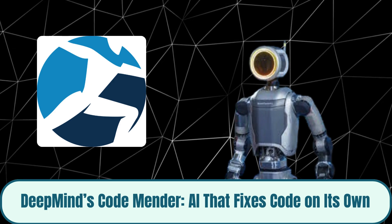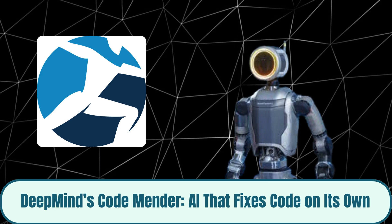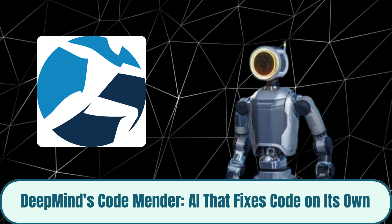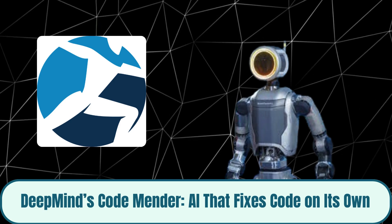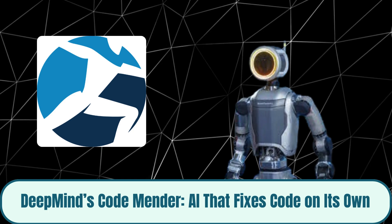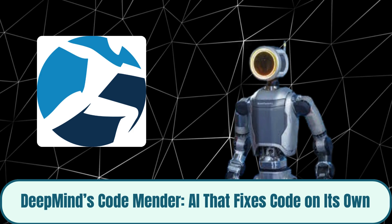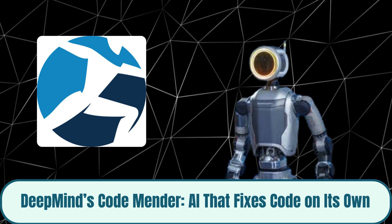Atlas can now perform tasks like threading and tool manipulation that once seemed impossible for machines. Unlike older designs focused on agility and parkour, the new Atlas can handle real-world work, shifting from a stunt robot to a practical humanoid worker. Rugged, modular, and fully electric, these hands let Atlas swap tools, recover from falls, and handle delicate materials — all while maintaining a human-like sense of touch. It's not just a robot anymore. It's a mechanical craftsman ready for industrial and household applications.